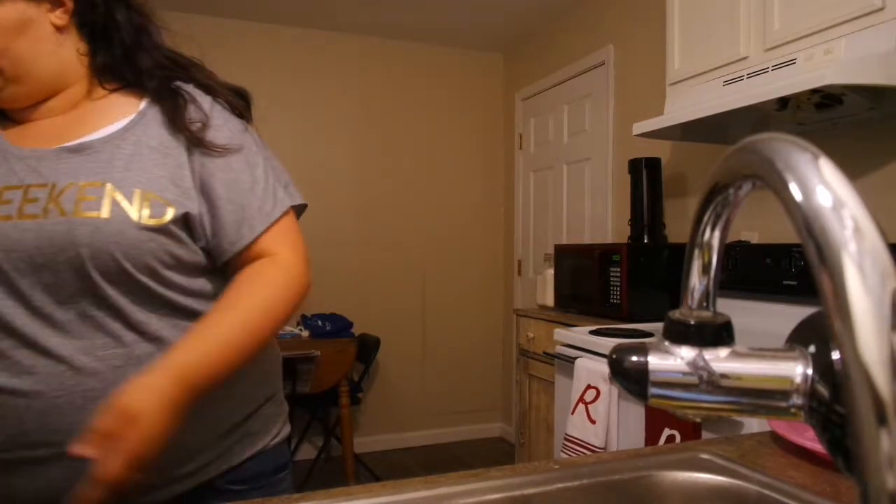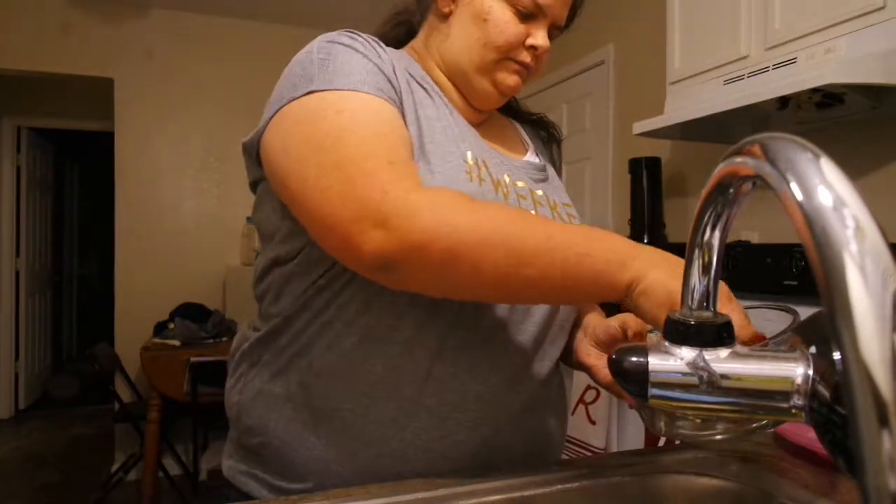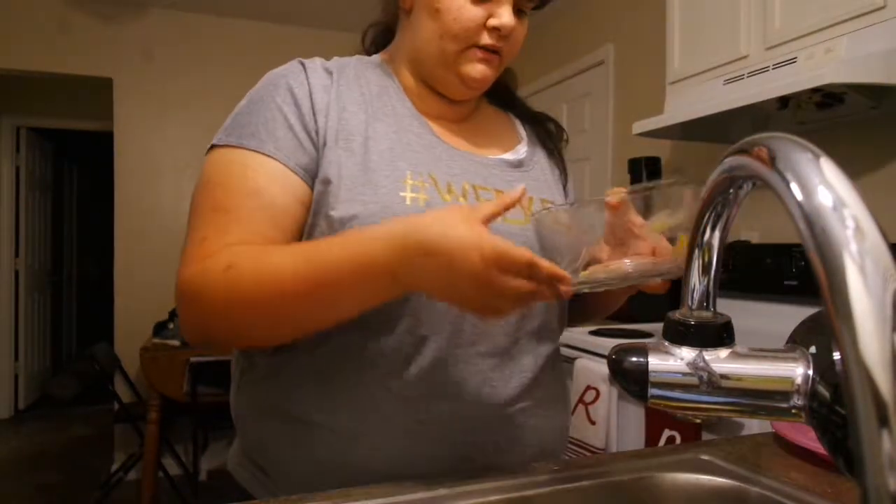Top rack dishwasher safe — I wish everything said this. I just had a cheeseburger the other day.